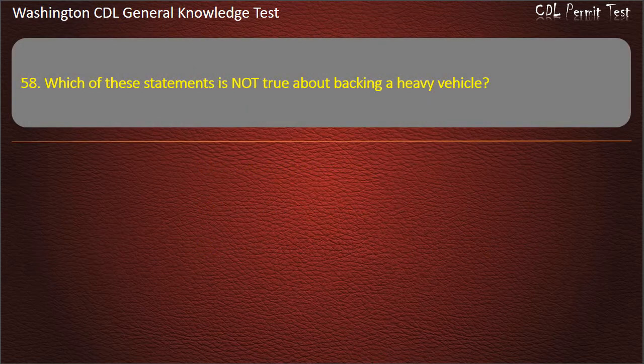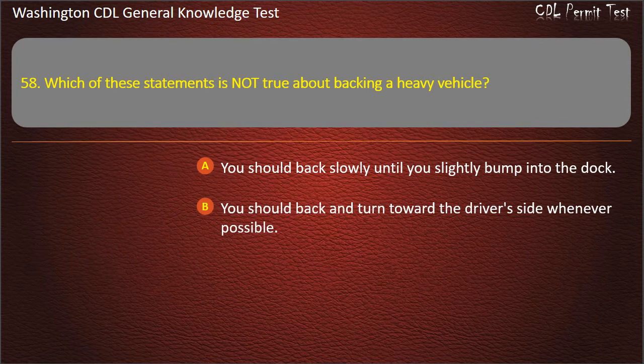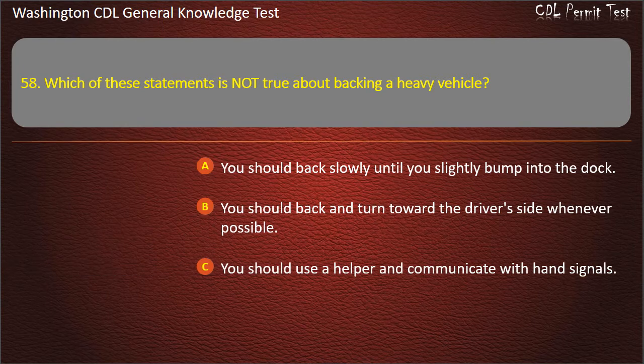Question 58. Which of these statements is not true about backing a heavy vehicle? You should back slowly until you slightly bump into the dock. You should back and turn toward the driver's side whenever possible. You should use a helper and communicate with hand signals. Answer: You should back slowly until you slightly bump into the dock.